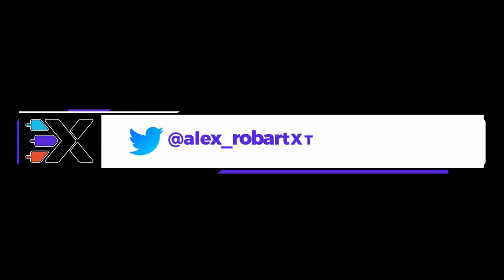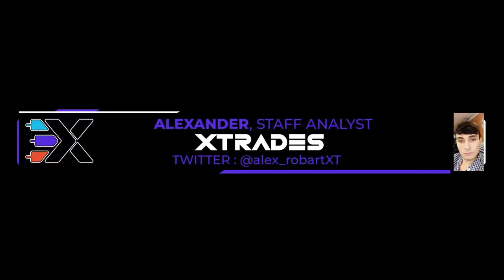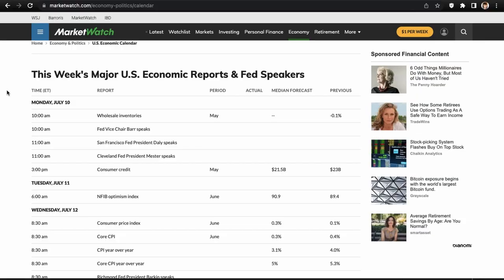Hey, what's up guys, this is Alex from XTrades back with another weekly trade ideas list. Hope everybody had a wonderful trading week. Last week was a little shortened — we had a half day Monday and Tuesday off, so the week went by quick and now we're coming into a full week.